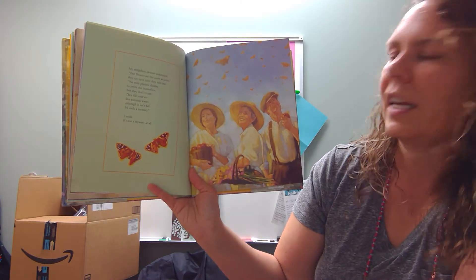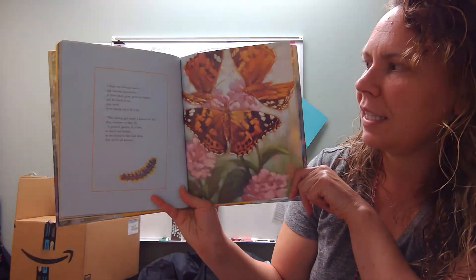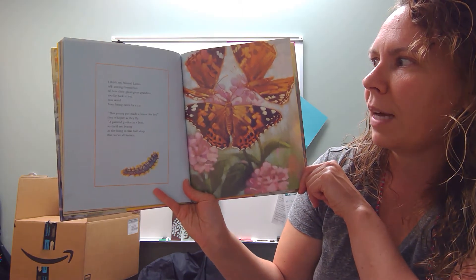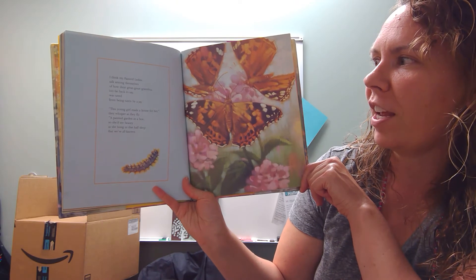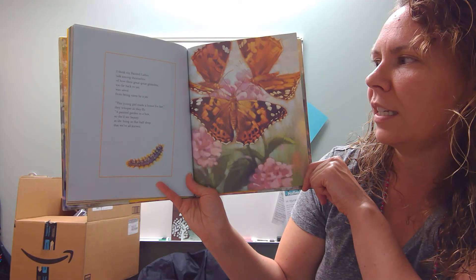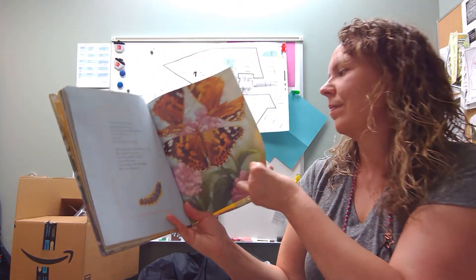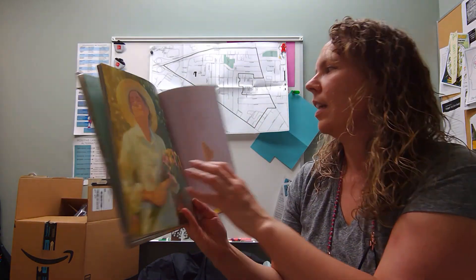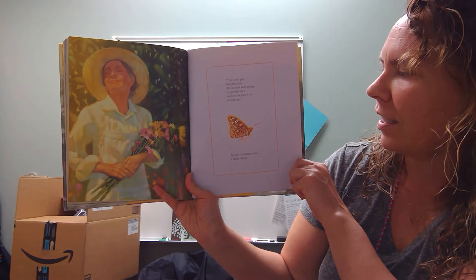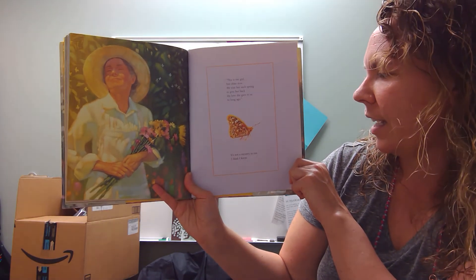I smile. It's not a mystery at all. I think my painted ladies talk among themselves of how their great-great-grandma, too far back to say, was saved from being eaten by a jay. This young girl made a house for her, they whispered as they flew — a painted garden in a box, and she'd see beauty as she hung in that half-sleep that we've all known. This is the girl, but older now. We visit her each spring to give her back the love she gave to us so long ago. It's not a mystery to me. I think. I know. The end.